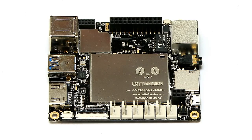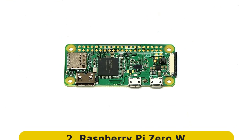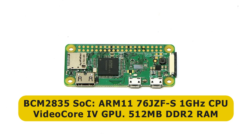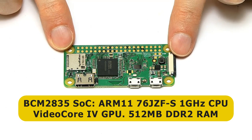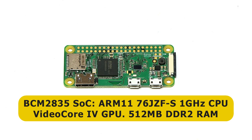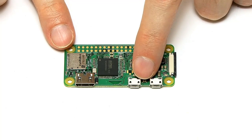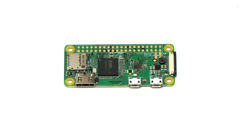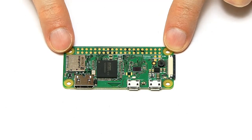Moving from the Latte Panda, which is the most expensive and the physically largest single board computer on this list, we come to the smallest and cheapest — the Raspberry Pi Zero W. This has got a street price of about $10 or £10, and it's based on a BCM2835 system on a chip, with a single-core ARM1176JZF-S CPU clocked at up to 1 GHz, a VideoCore IV GPU, 512 megabytes of DDR2 RAM, and a USB OTG port, plus onboard Wi-Fi and Bluetooth — so you can do an awful lot with this tiny little board, making it great for things like robotics.